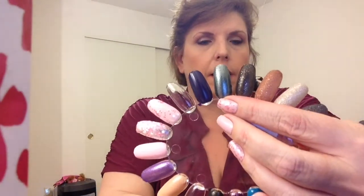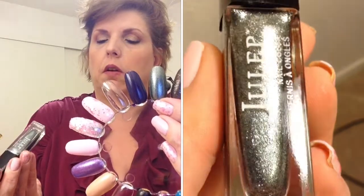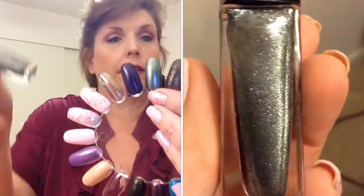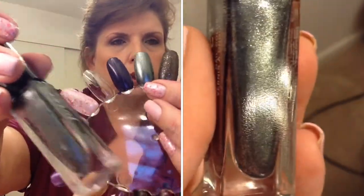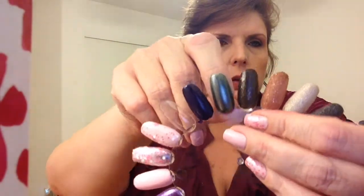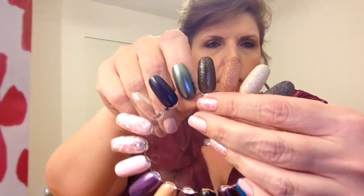The next one is a really beautiful color. This one is called Nancy. And it is a beautiful, like a steel grayish-blue metallic shimmer. Really quite nice. Again, I will have a close-up.